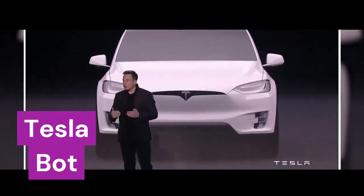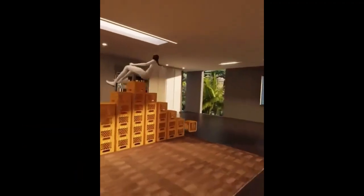Meet the Tesla Bot, also known as Optimus, after the sentient leader of the Autobots. But first, what exactly is a humanoid robot?